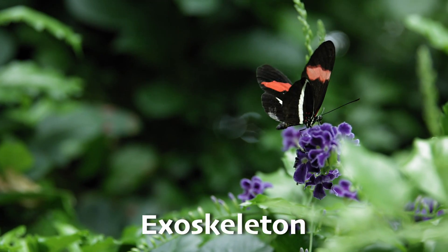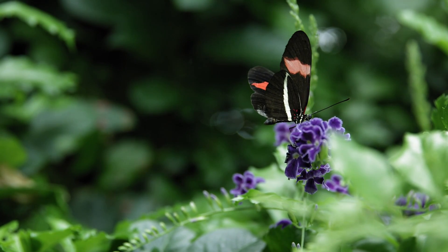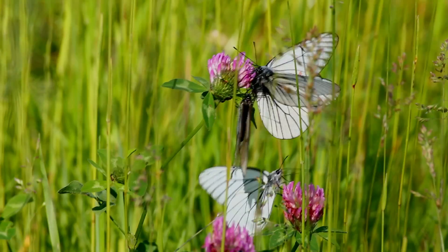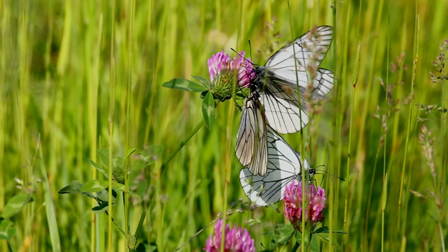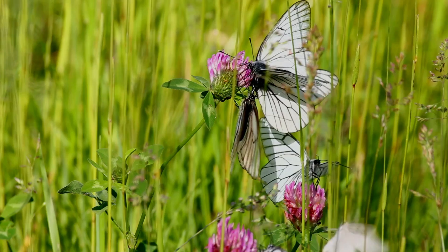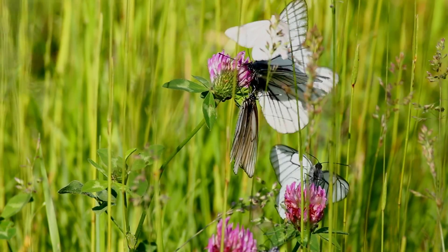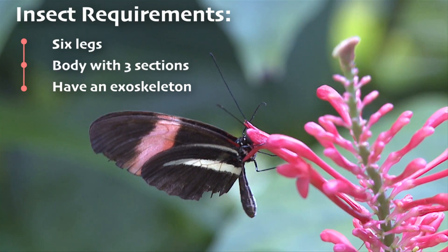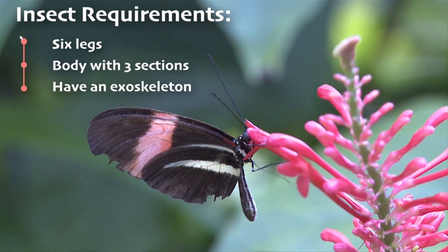All insects also have something called an exoskeleton. An exoskeleton is a hard outer layer that supports and protects insects' bodies — kind of like wearing a suit of armor. This is what gives insects their shape because, unlike us, they don't have bones inside. So why are butterflies considered insects? Because they check all these boxes. A butterfly has six legs.